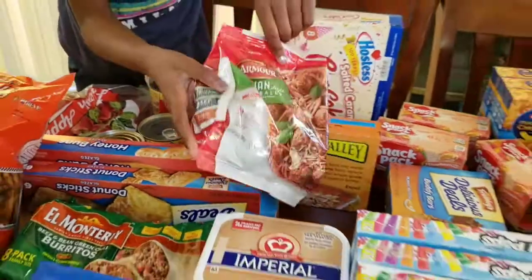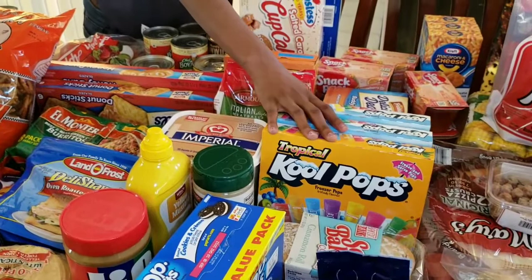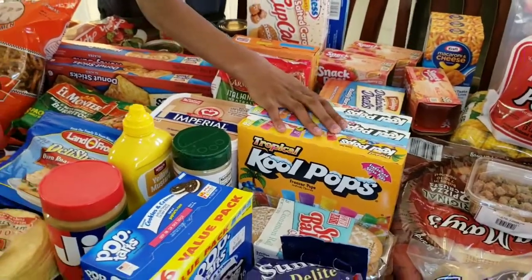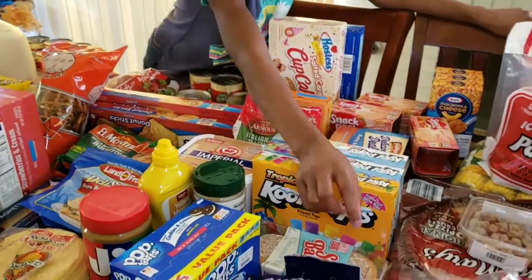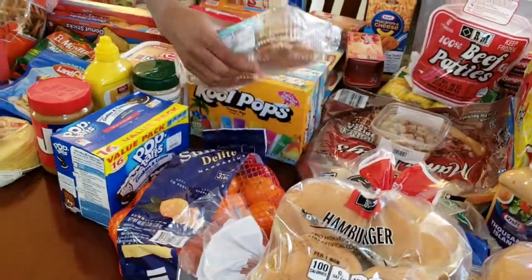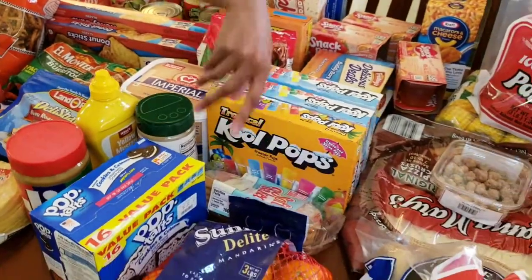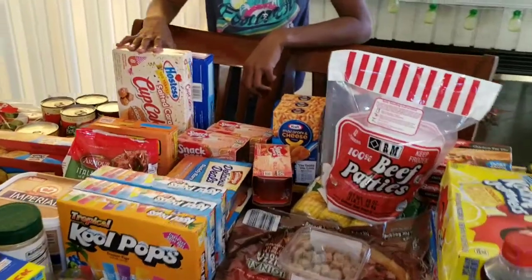We have three packs of Cool Pops — one tropical and two original — because the weather is getting warm, so we need some cold stuff. Today was really warm. We also have some oranges because we love oranges. And we have these soft baked cinnamon cookies — we ate the other pack in the car because they're good, you know how it is when you're hungry at the grocery store.